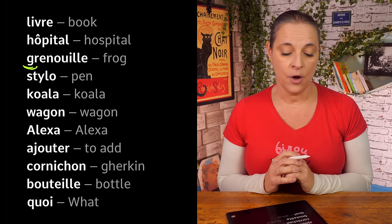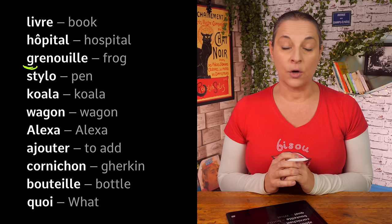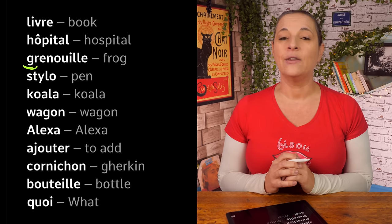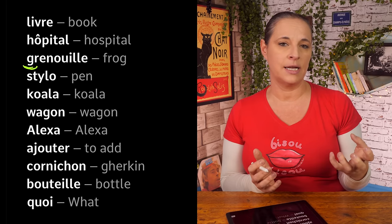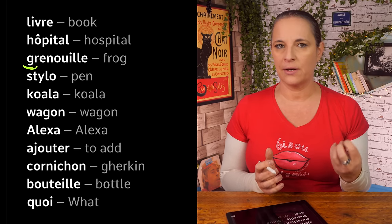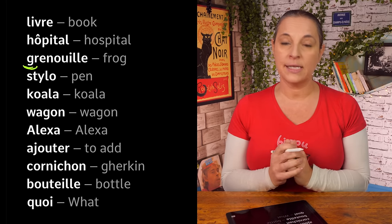We've got a lot of vowels here: E, O, U, I. Grenouille is a frog, and the most difficult letter would be G — that doesn't come naturally if you are not a French speaker. G — it is your J sound in English.